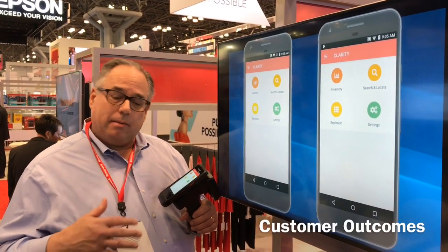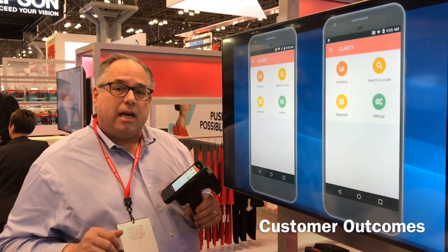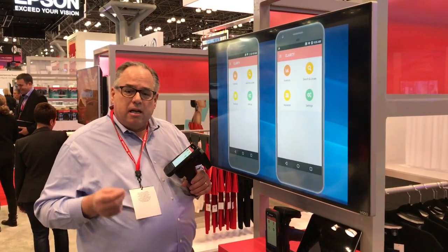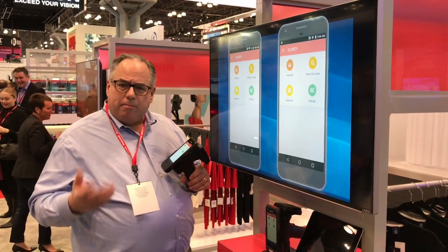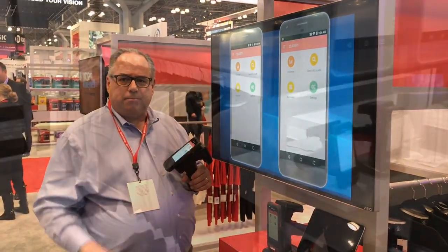One thing RFID eliminates is out of stocks. By eliminating out of stocks you get a sales lift typically in the range of 2–10%. In addition, I can reduce safety stock and still support omnichannel execution, and I can also provide better customer service because I have accurate inventory data.